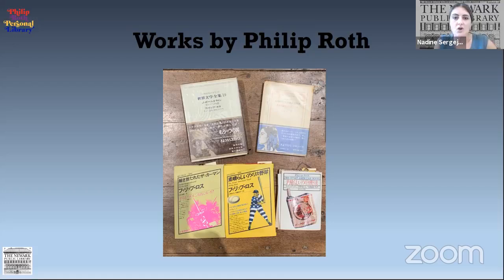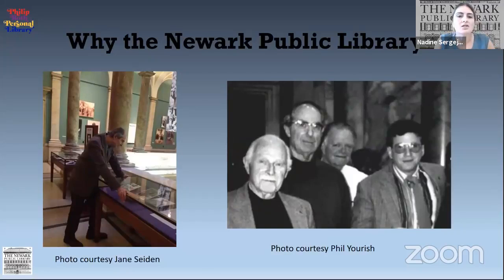Roth kept his foreign editions in a closet in one of his bedrooms in his home in Connecticut. So why the Newark Public Library? As mentioned, Roth loved the library and was impressed by the democratic idea of books being available to all — he was always appreciative because not every family could afford books. Later in life, Roth became acquainted with Charles Cummings, who served as Newark City historian and director of the New Jersey Information Center here at the library. Cummings was an invaluable aid, providing background information to Roth while he was writing American Pastoral and The Plot Against America. I came across many envelopes — many still sealed — sent by Charles from the library to Roth, containing articles about histories of factories or landmarks in Newark.